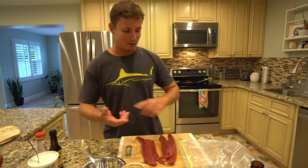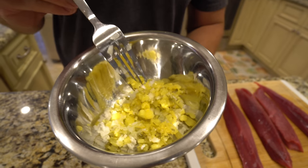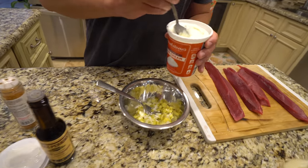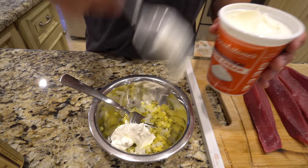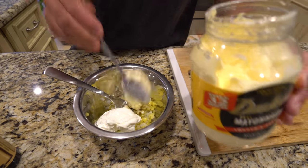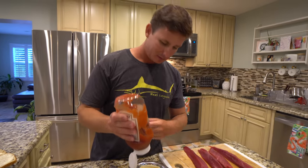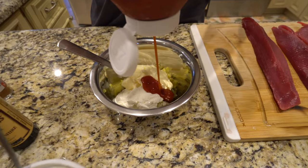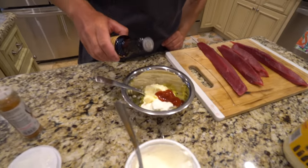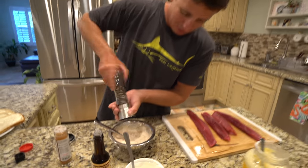For the reuben, first you need to make a Russian-style dressing. I've got some minced dill pickle and a little yellow onion. For the base, I like to do half sour cream and half mayo — if you do all mayo it's a little bit too rich. Equal parts mayo and sour cream, then ketchup is what gives thousand island dressing its red color. Add about a third ketchup, a dash of Worcestershire, a mix, and a little fresh ground black pepper.